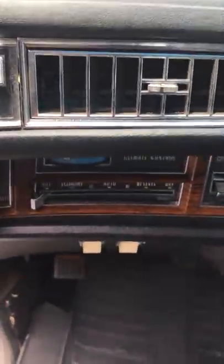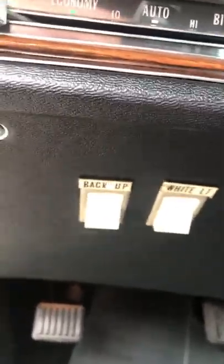Front headliner. It has air conditioning, cruise control, interior lights, and backup lights. All switches work.